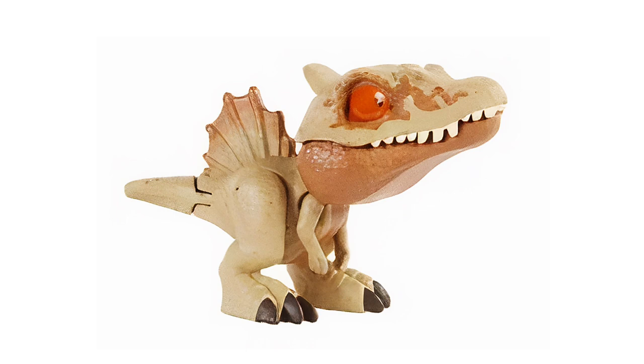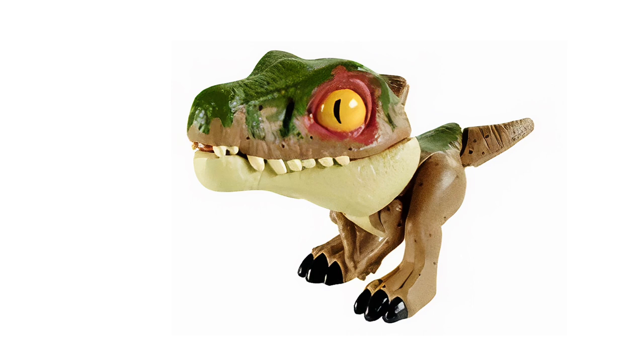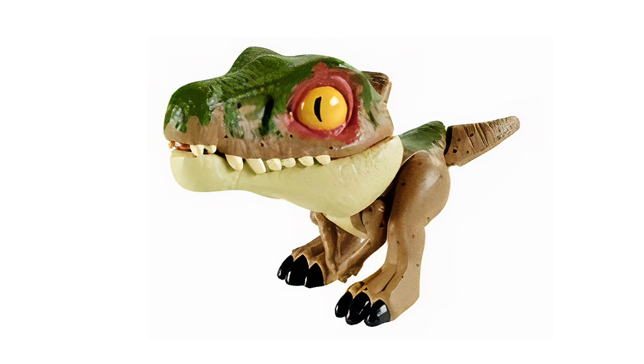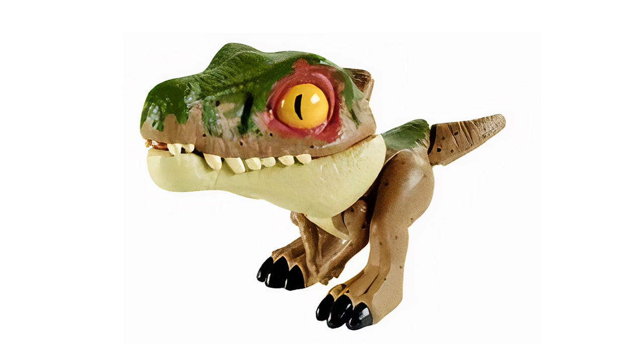Next up we have Baryonyx, another repaint of a Snap Squad we already have. We had the Jurassic World Fallen Kingdom version of Baryonyx, but this one is clearly inspired by Camp Cretaceous. Baryonyx will be making an appearance in Season 2 of Camp Cretaceous with three versions with three different names. We already have a Mattel toy for one of them, Grim. There's also Limbo and Chaos. So this is probably one of those named character Baryonyx coming to the Snap Squad line — exciting stuff.